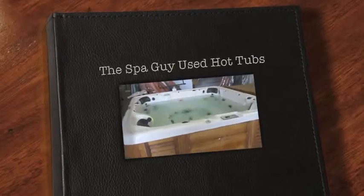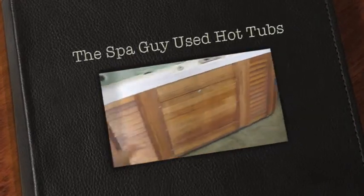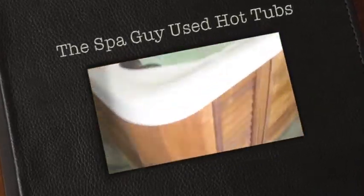What we have here today is a little Catalina hot tub. This thing is 82 by 82. It has a beautiful mahogany cabinet. This hot tub has never been outdoors — it was inside of a room its whole life, so it is immaculate.